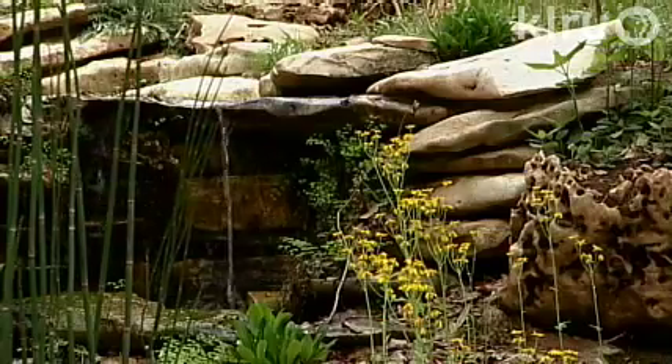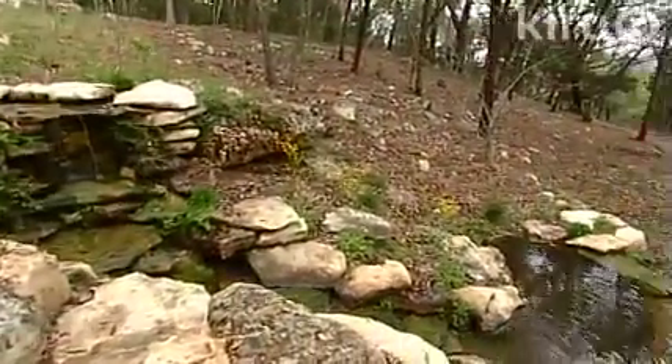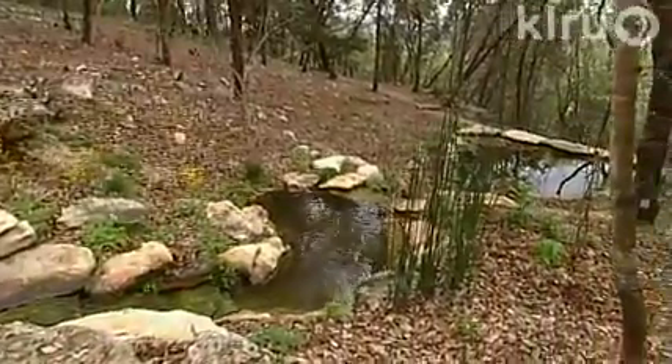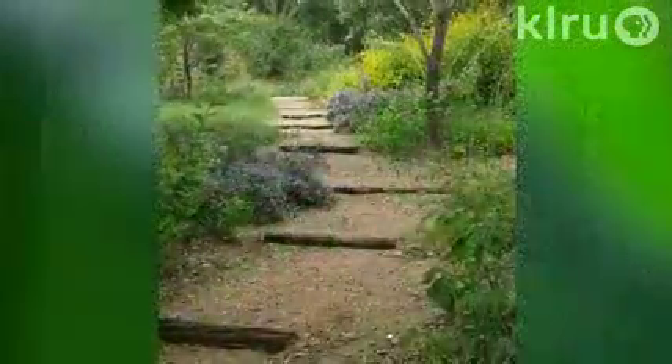In early March, there is much to see and hear on the land that Paula and Dan restored to its native heritage. By April, the views will be different, and again in September and December.